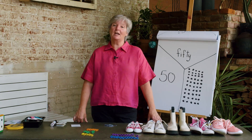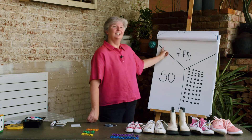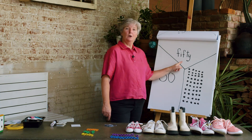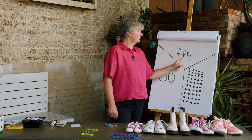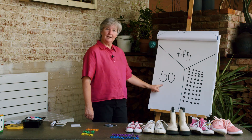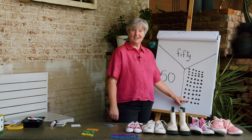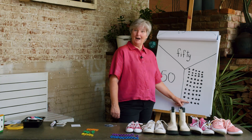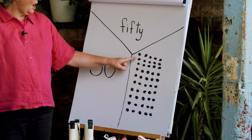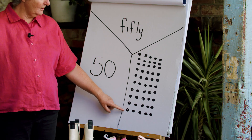After the lesson, some of you were going to make a Y chart with 50. Did you make your Y chart? Did it look like mine? Did you write the name of the number — 50? Did you write the numeral — 50? And then did you do 50 dots? Did you do yours like mine, counting in fives: 5, 10, 15, 20, 25, 30, 35, 40, 45, 50?